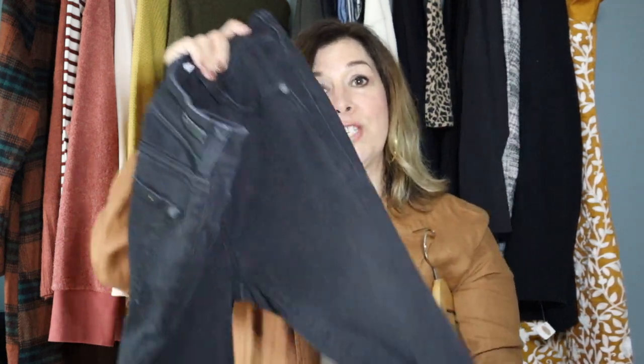These jeans — Lindsay is wearing them in the video — are Pilcrow and the Letterpress high-rise denim leggings in size 26. They are your basic black high-rise jeggings. They do zip and have a button, so they're not pull-on, but they have nice stretch. I wanted to include these because they're just such a versatile pair — they would pretty much go with every single top in this collection.